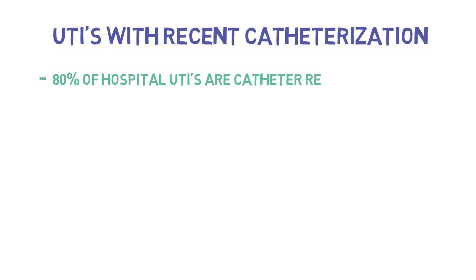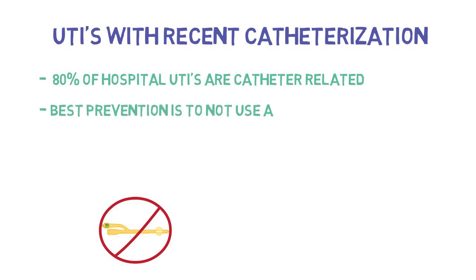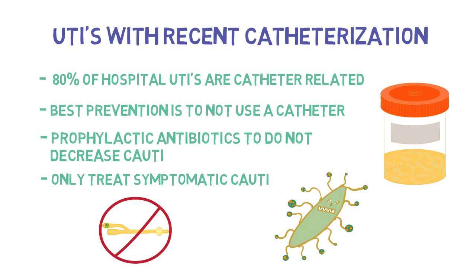80% of hospital UTIs are catheter-related. The best prevention against catheter-associated UTIs is not to have a catheter inserted in the first place unless truly needed. There is strong evidence that catheters should remain in for the shortest time possible — the earlier a catheter is removed, the less likely an infection will develop. Prophylactic antibiotics have not been shown to change rates of symptomatic urinary tract infections. Many patients with long-standing catheters become colonized and may appear to have an active infection on urine analysis strips. It is important to only treat patients who are symptomatic.